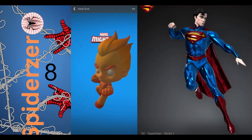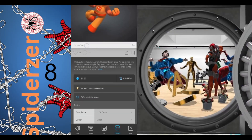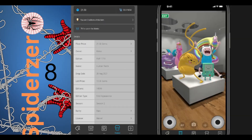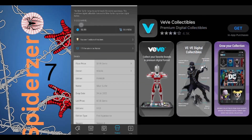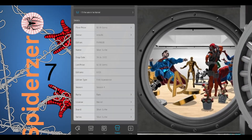Number 8 is the Human Torch from Fantastic Four Marvel Mighties with 78 in the market, a floor price of 21 gems, and an edition size of $14,999. Number 7 is the Silver Surfer with 170 in the market, a floor price of 59 gems, and an edition size of $6,100.